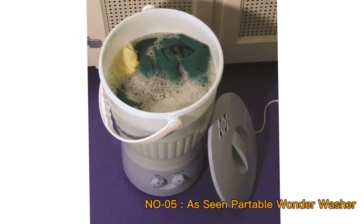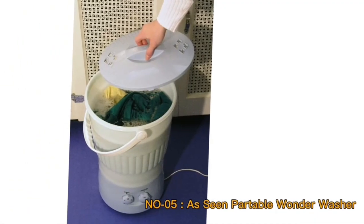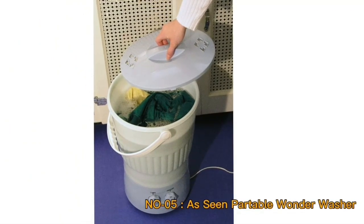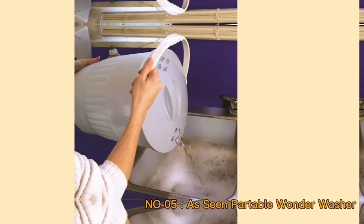Portability is a standout feature of the Portable Wonder Washer. Its lightweight build and compact dimensions enable users to effortlessly move it around as needed. This versatility makes it a suitable choice for various settings, from small apartments to RVs or even camping trips.